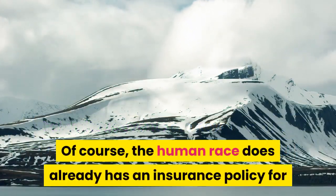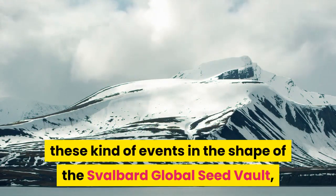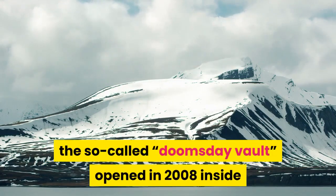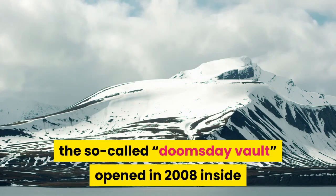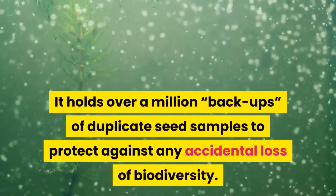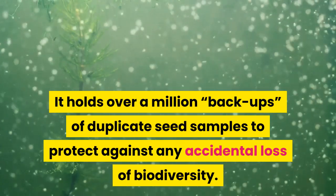Of course, the human race does already have an insurance policy for these kinds of events in the shape of the Svalbard Global Seed Vault — the so-called Doomsday Vault — opened in 2008 inside the Arctic Circle in the Svalbard Archipelago, Norway. It holds over a million backups of duplicate seed samples to protect against any accidental loss of biodiversity.